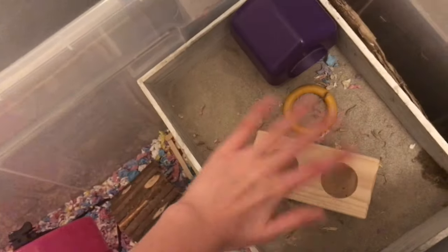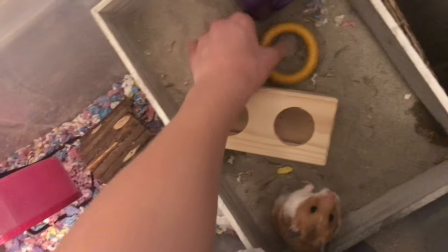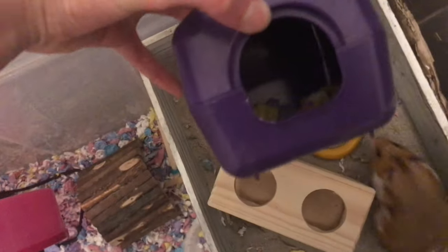She has a tube that goes up into her giant sand bath — oh, she's in there! She loves her sand bath; I know it's a bit dirty, I'm going to clean it. Then there's something I bought from Pets at Home that I'll probably link in the description, a little chew toy that she doesn't really use, and a little hide in case she gets spooked or just wants somewhere to go.